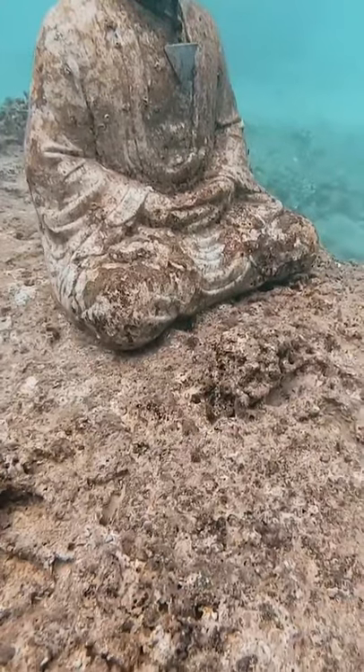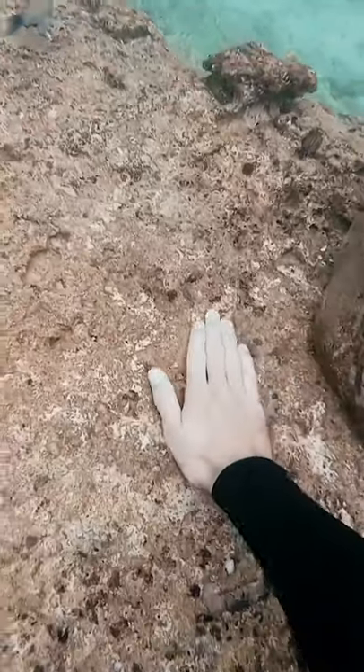Then I noticed something about the Buddha — he's moving! And then look at the reef behind him, it's all scraped up. I think he's been walking!